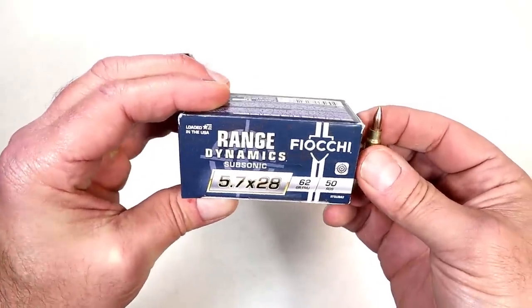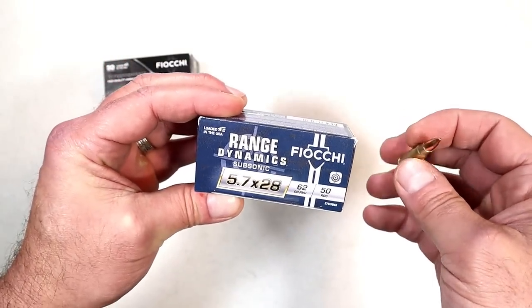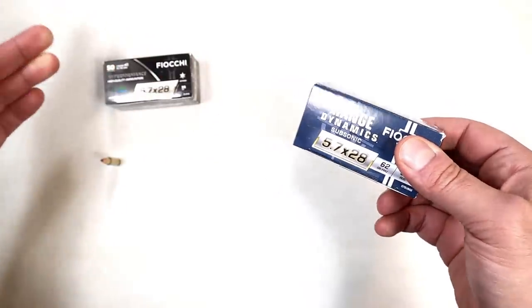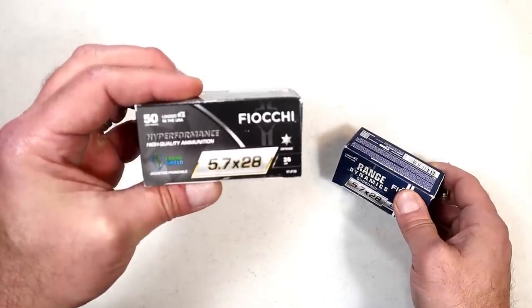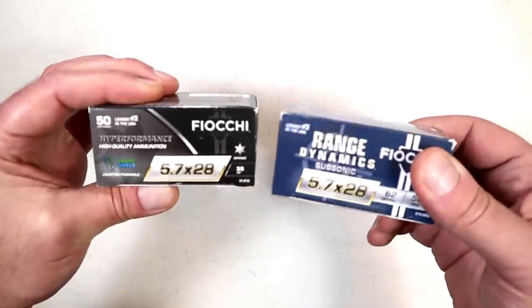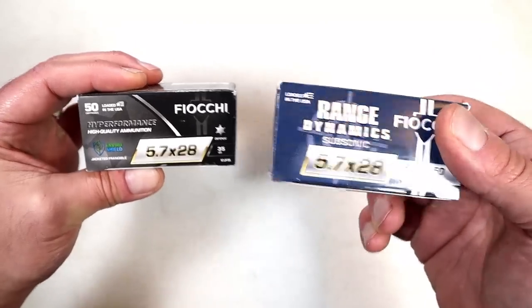Range Dynamics — a lot of people love shooting suppressed, it's grown in popularity throughout the years. So is this round, 5.7, and now they'll be able to do that. Fiocchi came out with this; they produced 5.7 before, I think they laid off it for some years, and then they came back and started producing this last summer. Now they have Range Dynamics.